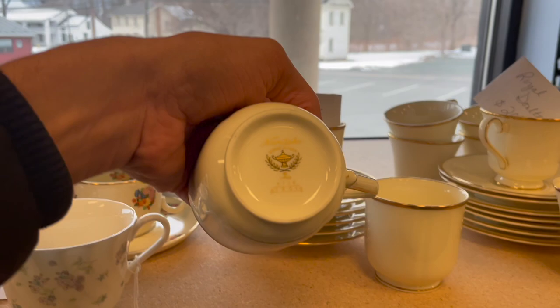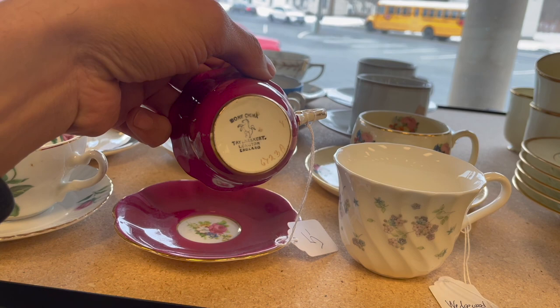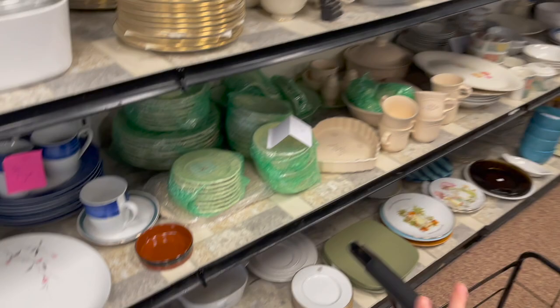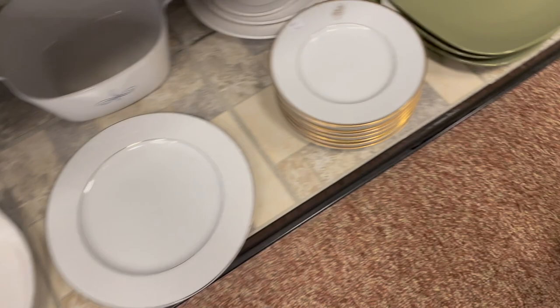Alright. It's Noritake, Troy pattern. That's five dollars. It looks like they added a lot more. Looking at all the dishes. What about these with the gold rim? That's a B on there. Oh, that's Dansk monogram, 22 karat gold. Ten dollars for all of them. I think this is Lala Lace. Nope.